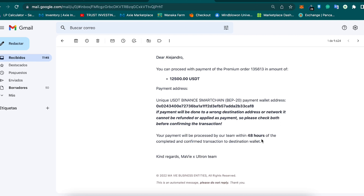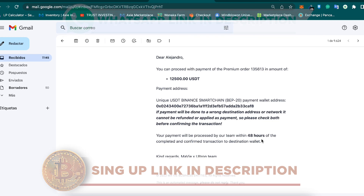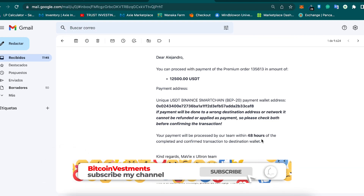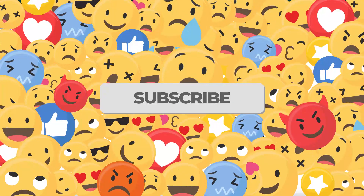I am right now in Dubai and I will be visiting the offices of Ultron this week. Thank you so much for watching. Remember you have the link in the description as well as my WhatsApp — I'll be super happy to help you solve any questions and develop your own strategy. Give me a like if you enjoy this content, subscribe to my channel, and I'll see you guys in the next Bitcoin investment video. Bye bye.